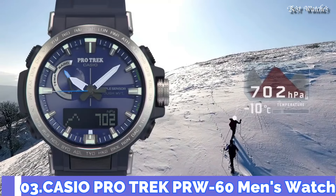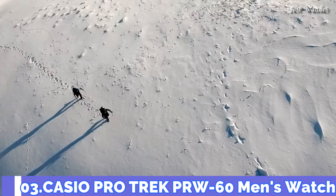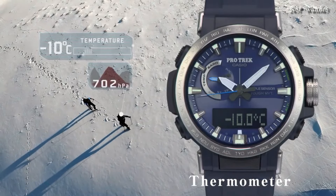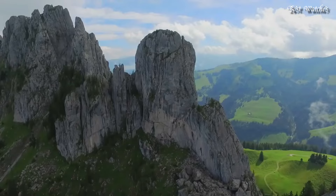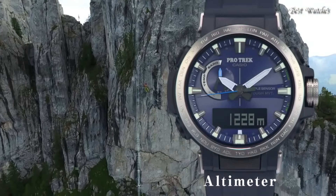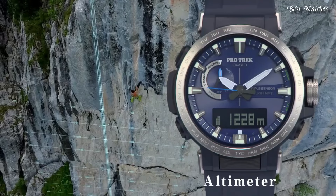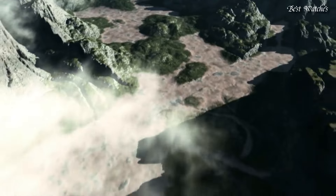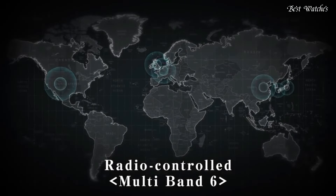Number 3. Casio ProTrek PRW-630NA W-60 Men's Watch. It has Japanese solar quartz movement and 5578 caliber. Case dimensions are 47.2mm in diameter and 13.3mm in thickness. Display type: analog digital. This timepiece has mineral glass and 100m water resistance.